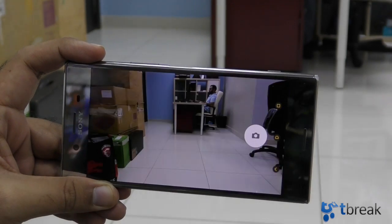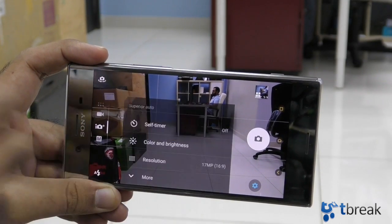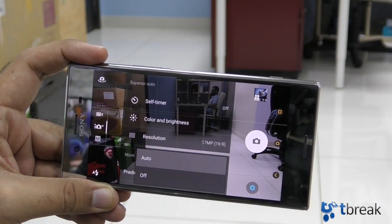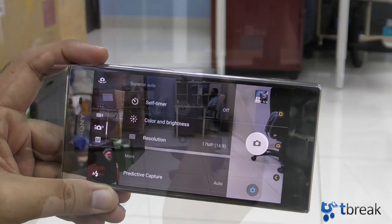The first thing you need to do is launch the camera app, click on the cog icon, click on More, and make sure that Predictive Capture is selected to Auto. If this is off, Predictive Capture won't work.